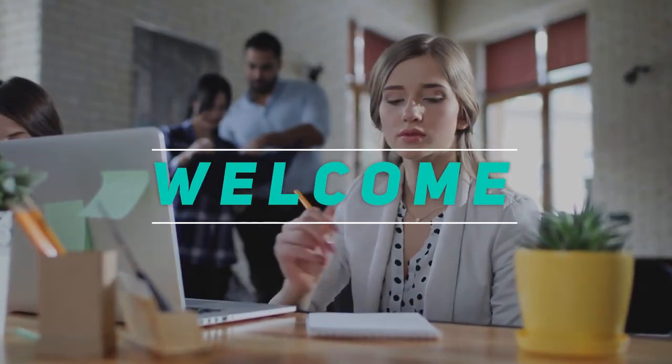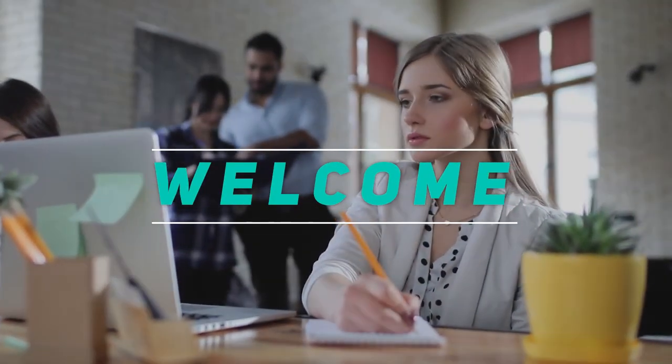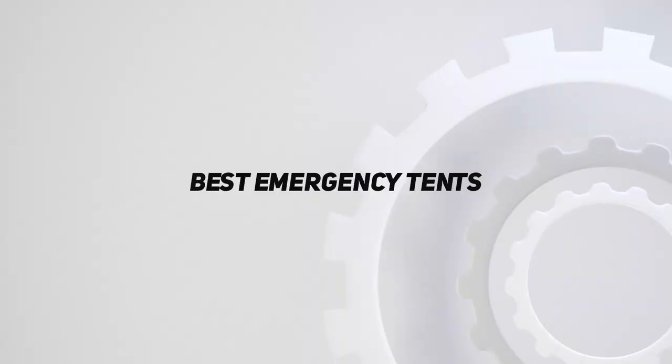Hey, welcome back to my channel. In this video, I'm going to talk about top 5 best emergency tents.